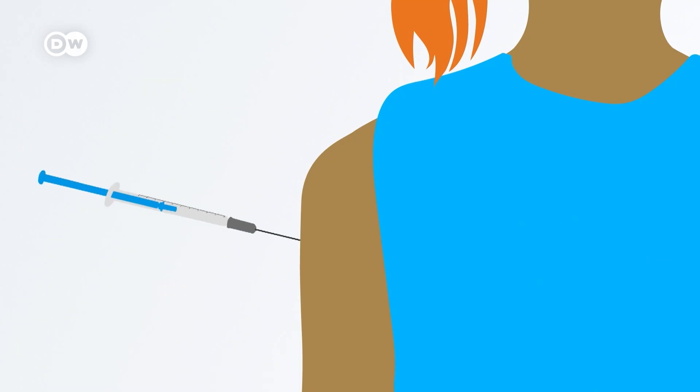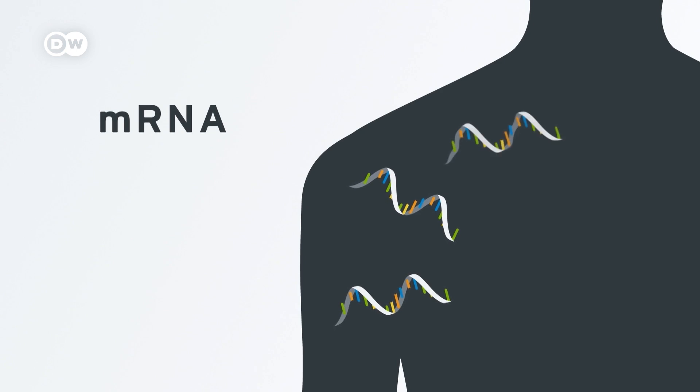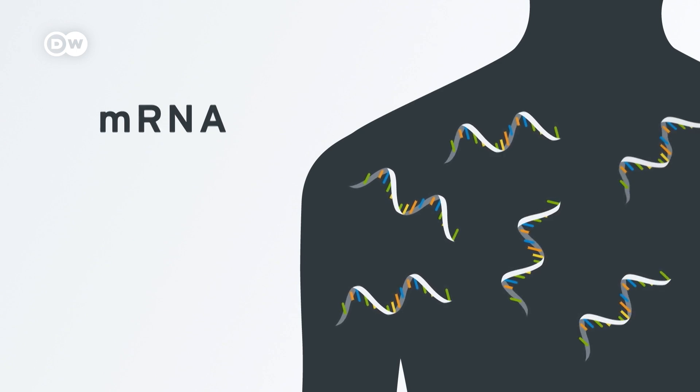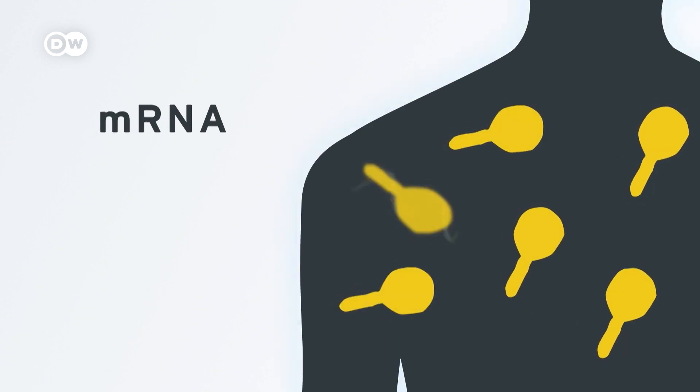An mRNA cancer vaccine works by making the body aware of cancerous cells, which are able to grow undetected by the immune system. A dose of vaccine contains many copies of a short stretch of precise genetic information — the messenger RNA — which induces the body to start making specific proteins, like ones found only on the surface of a cancer cell.